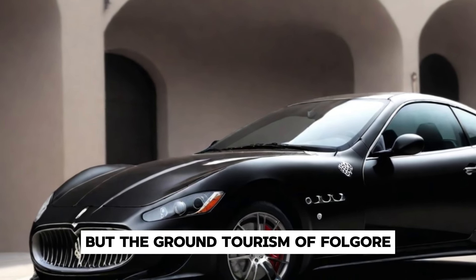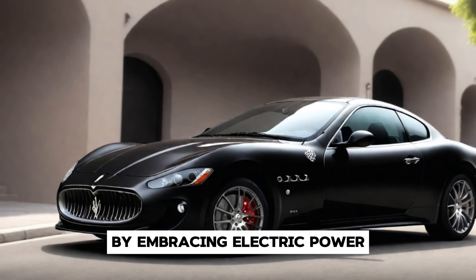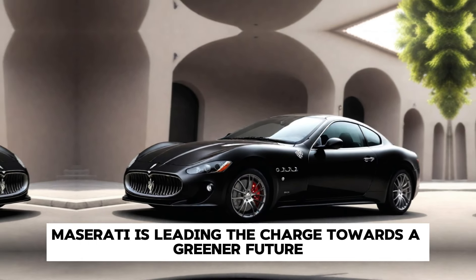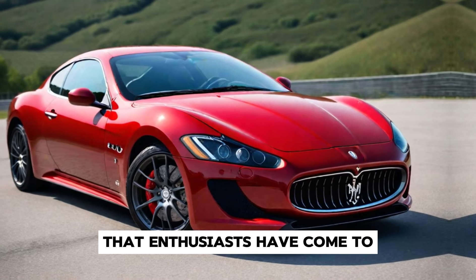But the Gran Turismo Folgor isn't just about performance — it's also about sustainability. By embracing electric power, Maserati is leading the charge towards a greener future, without compromising on the luxury and performance that enthusiasts have come to expect.